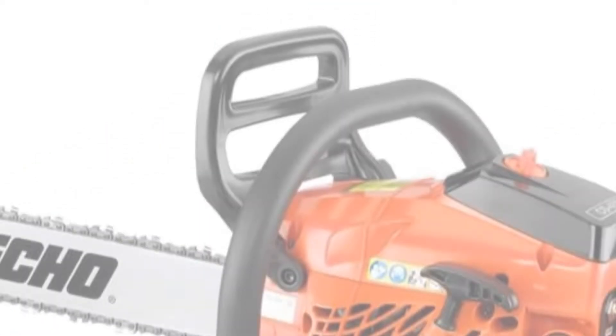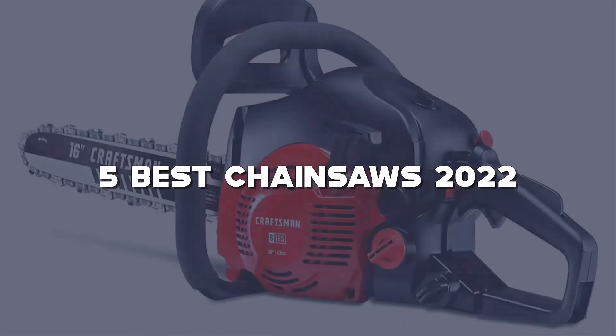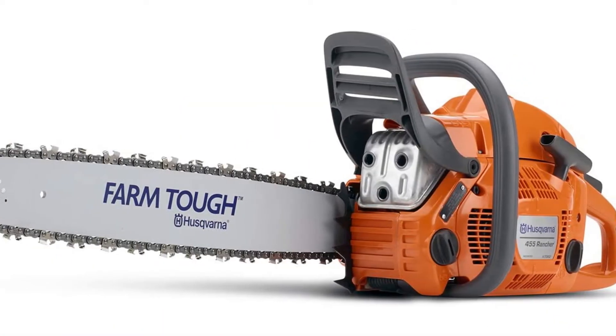Looking for the best chainsaws? Here I have made the list of the top 5 best chainsaws in the market that are worth buying. Let's get started with the video.